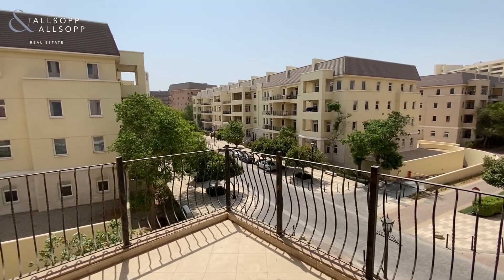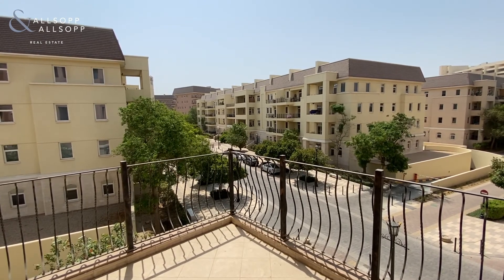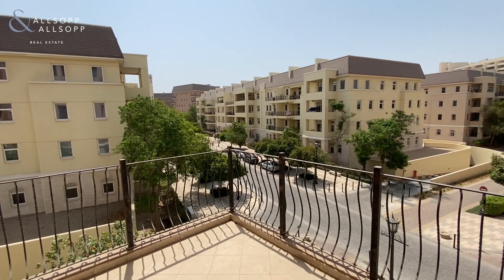If you'd like any more information on this property, please contact me on +971-58-517-3206.